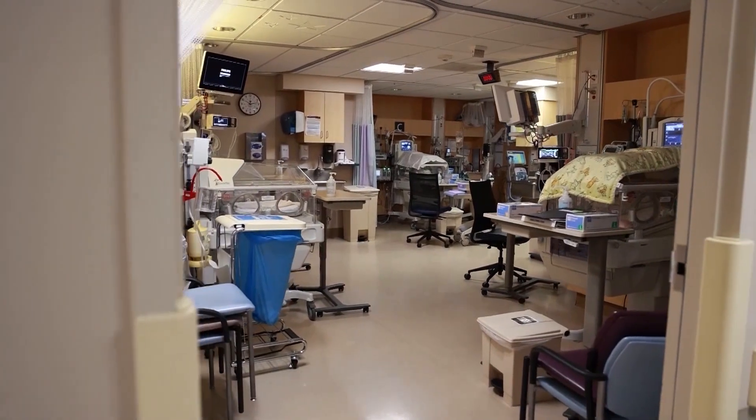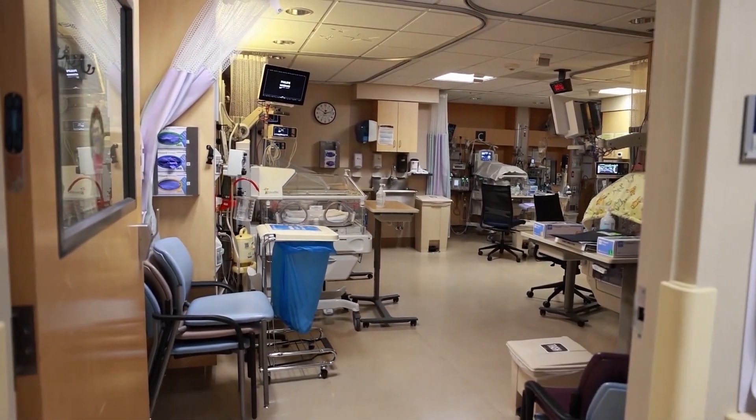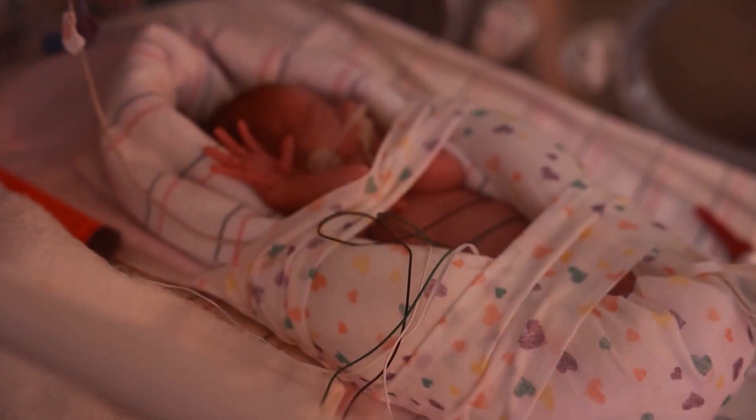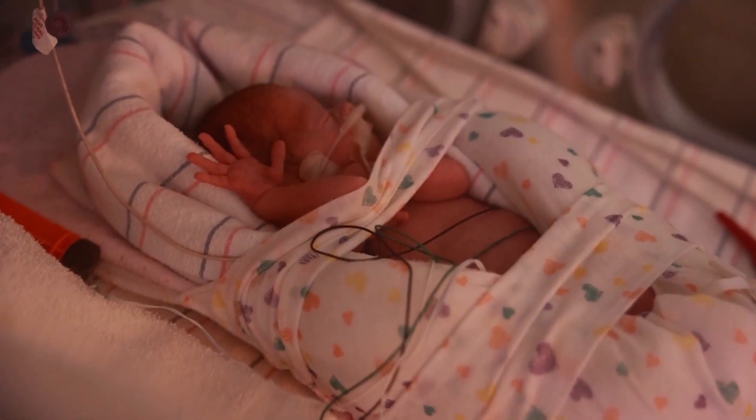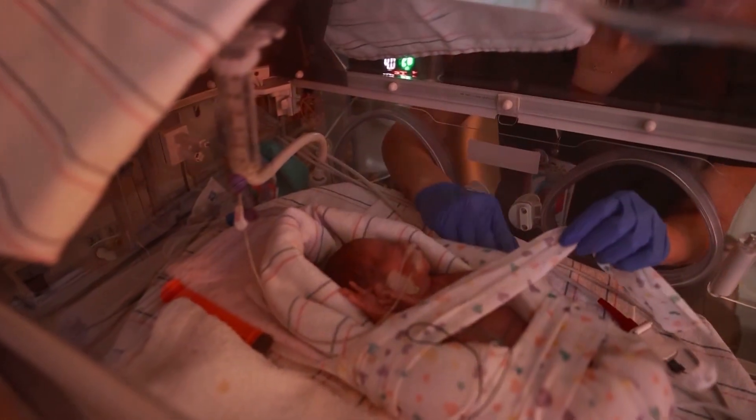We had weekly and monthly skills goals. When you come to the unit and you're at your baby's bedside, what do you want to learn today? What do you want to accomplish today? But it's that guiding, that encouraging, that feeling of: you can do this. You are the parent.